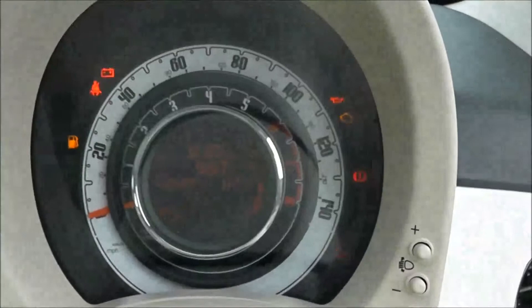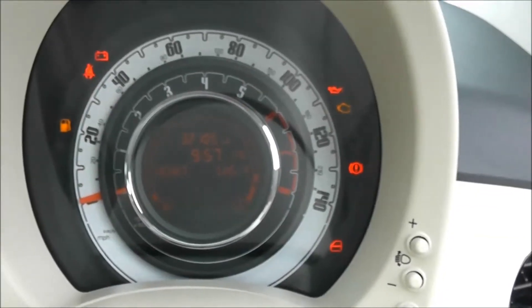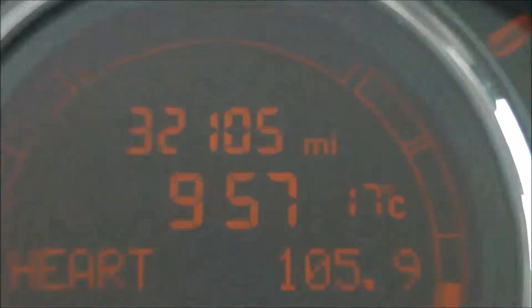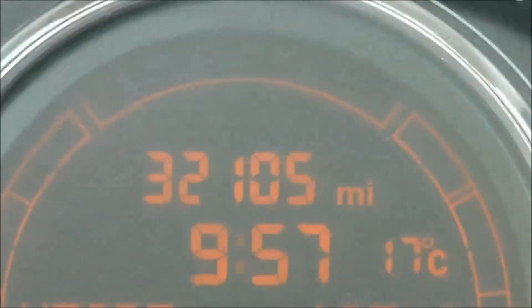Last but not least, on the main dash itself, you have your revs on the inner circle, miles per hour on the outer circle. And if I zoom in to the electronic display, you'll be able to see this vehicle has currently done 32,105 miles.